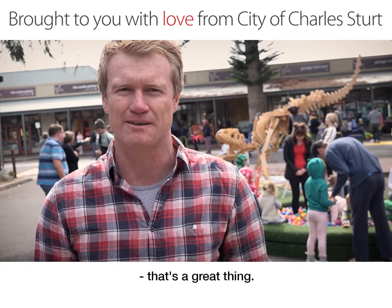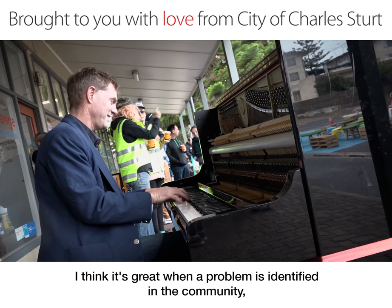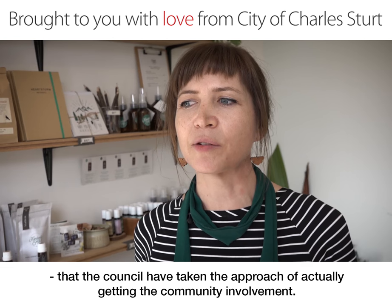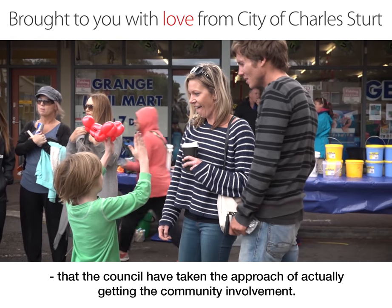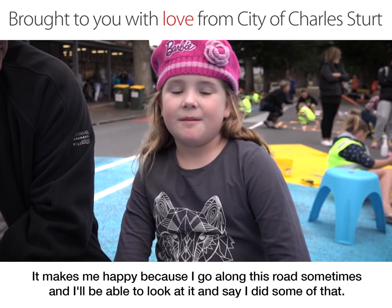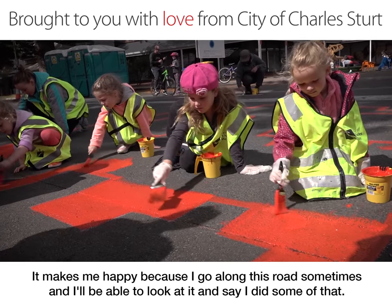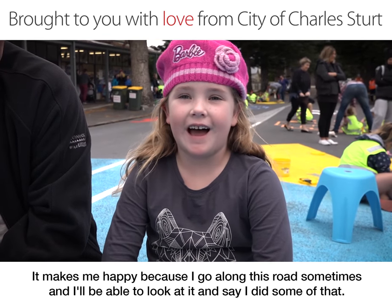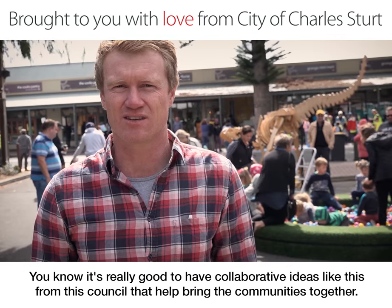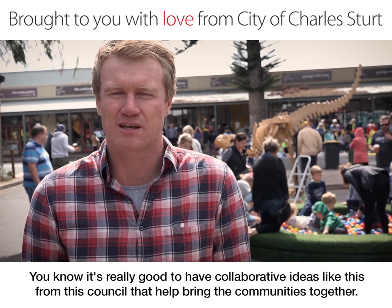That's a great thing. Local people can see their own fingerprints on this unique local feature. I think it's great when a problem's identified in the community that the council have taken the approach of actually getting the community involved. It makes me happy because I go along this road sometimes and I'll be able to look at it and say, I did some of that. I think it's been a great success. My kids have had a great time. It's really good to have collaborative ideas like this from the council that help bring the communities together.